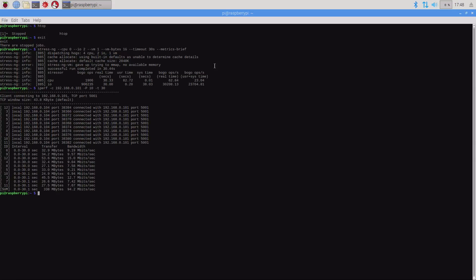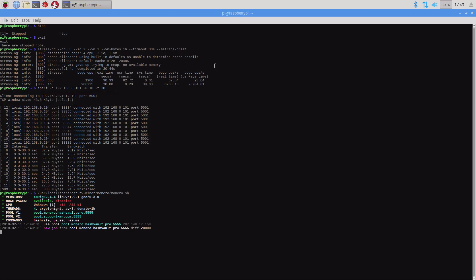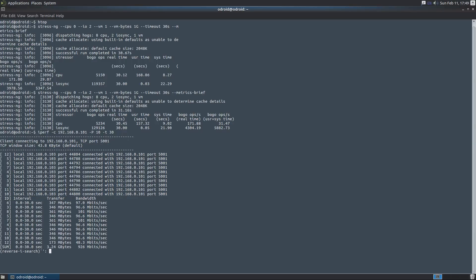On each of these systems I've installed cat5tv-miners — you can find that on our GitHub, cat5tv on GitHub. There's an application called cat5tv-miners and we're going to mine Monero with each of these boards to see how many hashes per second each can do. On the Raspberry Pi 3 I've got it already installed — letting it connect and get a couple of jobs from the pool. Over on the Odroid XU4 we're doing the same thing.